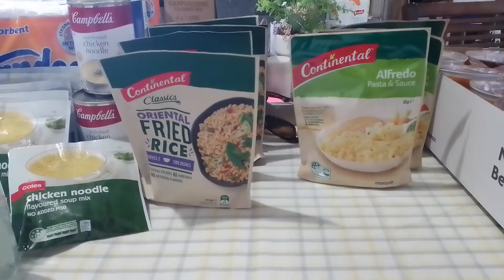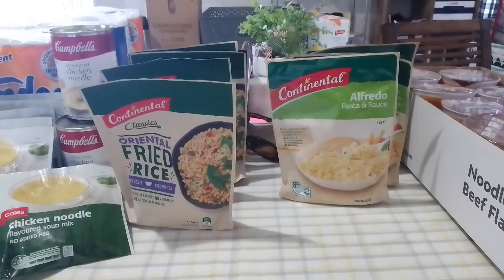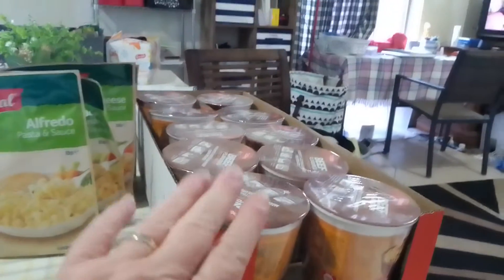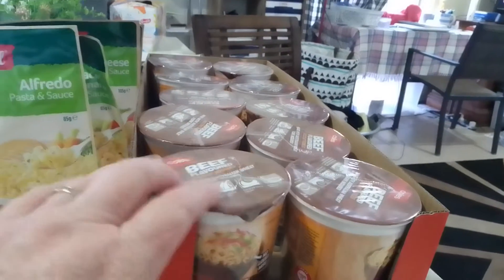That's just my advice to you. I am not a financial expert by any means, but if you can, use cash. If you've got $10, you can get a tray of these pot noodles from Coles.